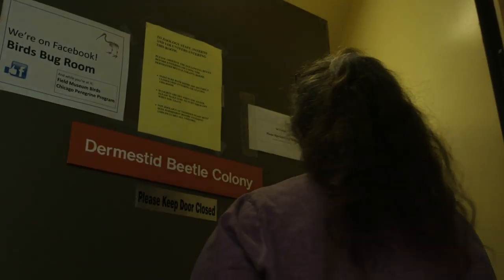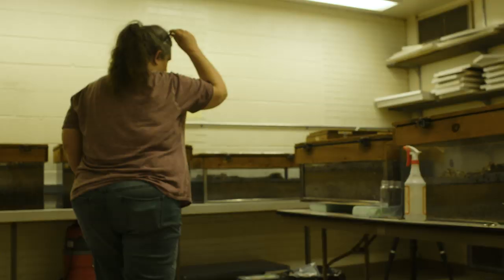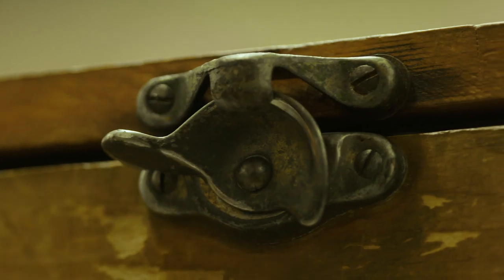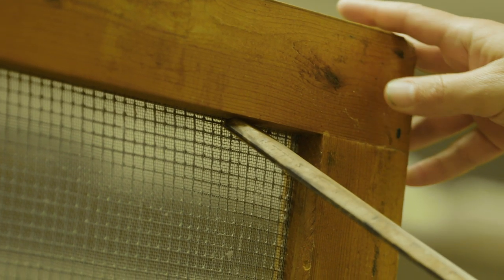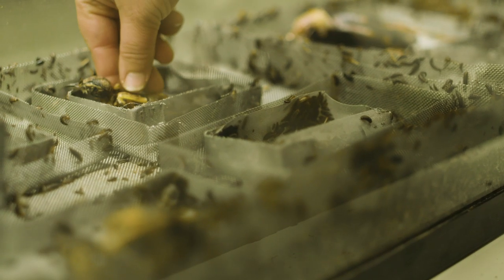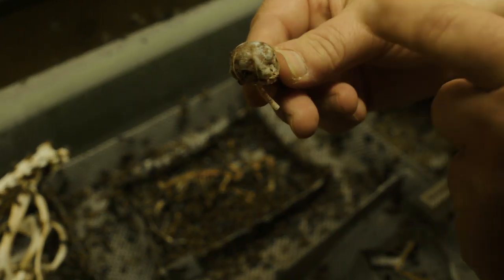These scavenger beetles are called fleshing beetles. The scientific term is dermestid beetles. They eat all the meat away and we're left with the bones. We use dermestid beetles to actually prepare museum specimens, and in particular we use dermestids to prepare our huge dataset on migratory birds. Running them through the live dermestid colony is the most efficient way of cleaning the meat off.